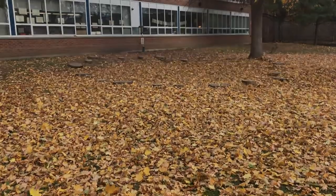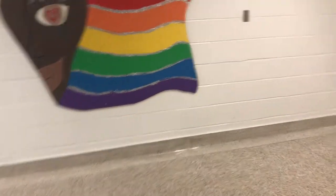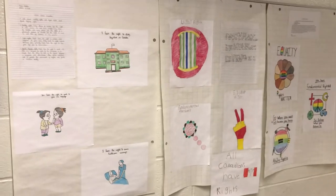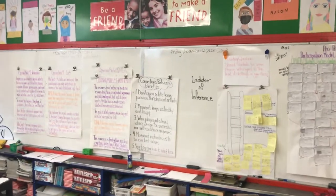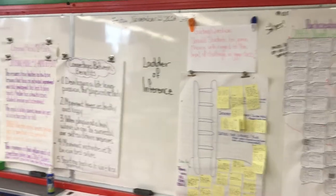In our junior division at Spruce Court, we have a Grade 4-5 and a Grade 5-6. This is the junior hallway — you can see the hallway separated down the middle, and students are expected to walk on the right. Here's some of the work from our Grade 5-6 classroom with a heavy emphasis on social justice and equity. This is Ms. Ball's classroom, and she's doing some work with students using the tools of integrative thinking from the Rotman School of Business.